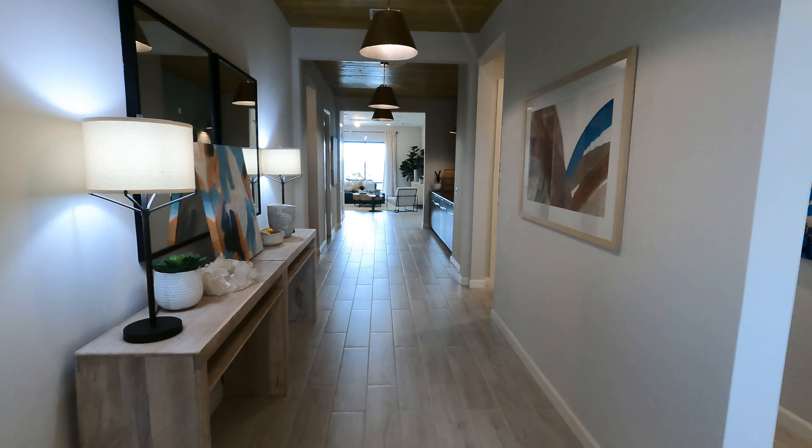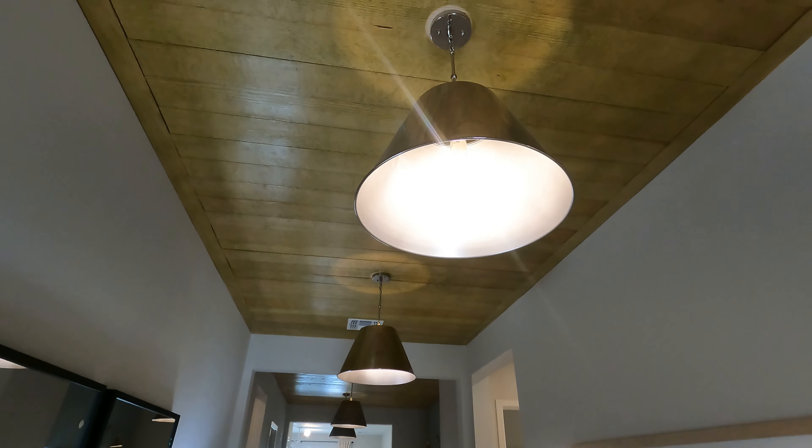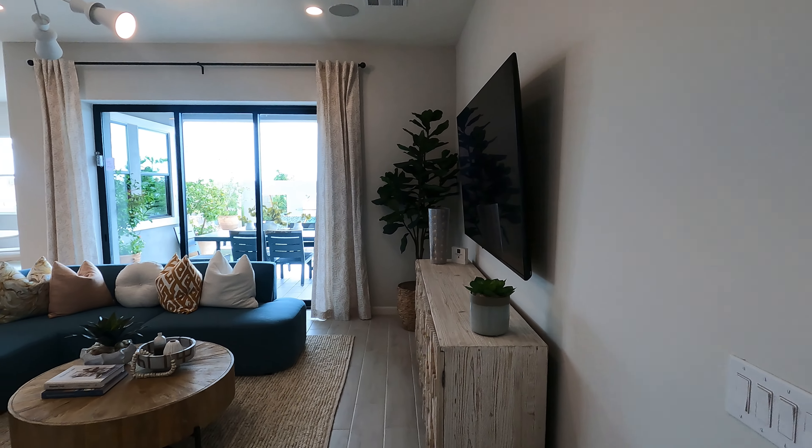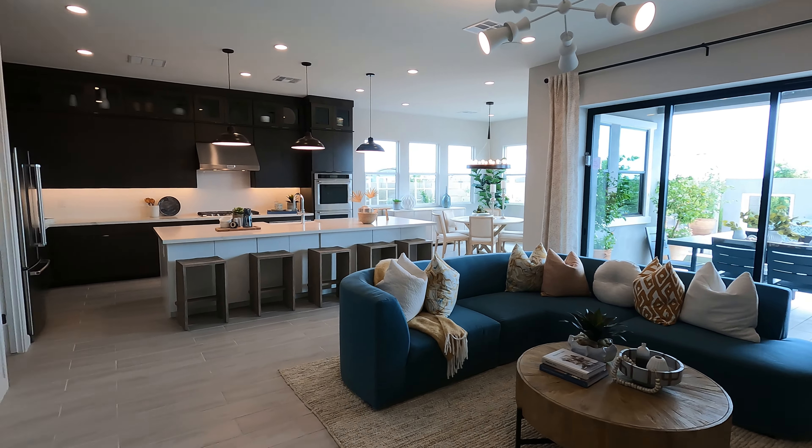Here we are at the Stanfield — let's go check it out. Coming in, we've got a nice wide entryway. Check out the ceilings and the big lights — love the detail on that, that's pretty sweet. And we've got some nice cabinets right here for some storage. That's certainly going to be an upgrade.